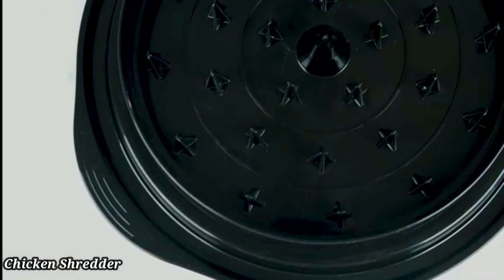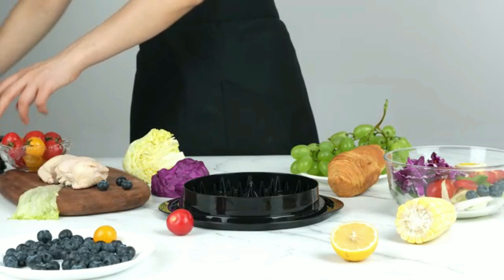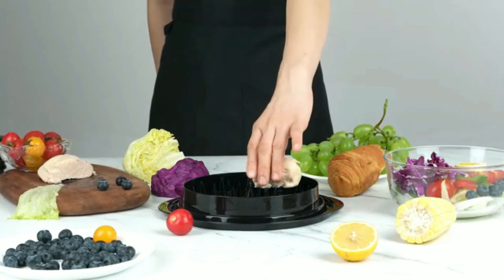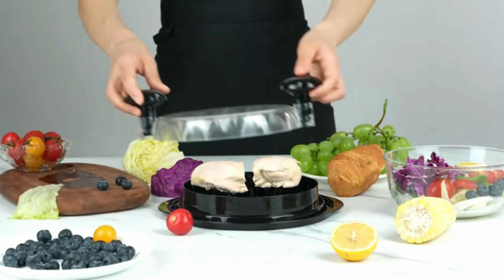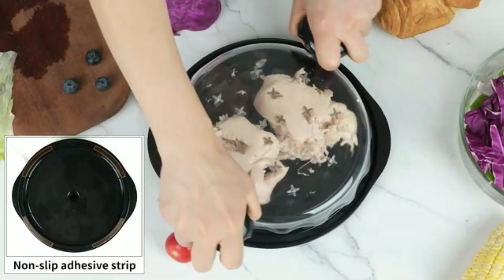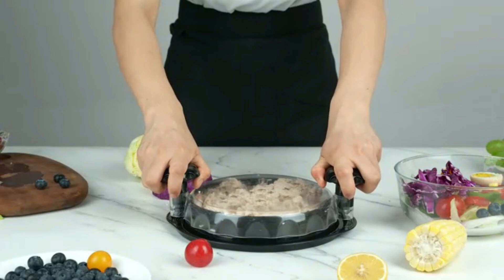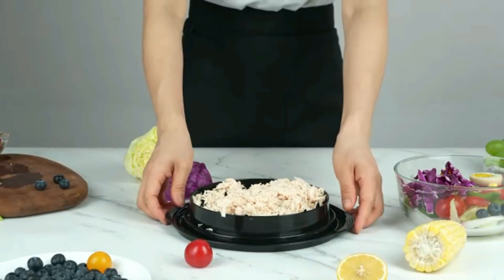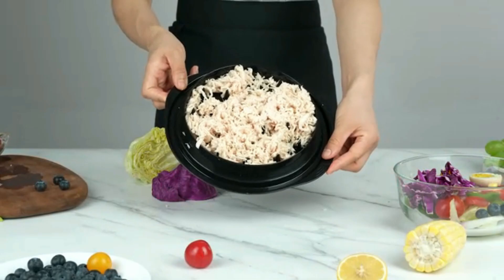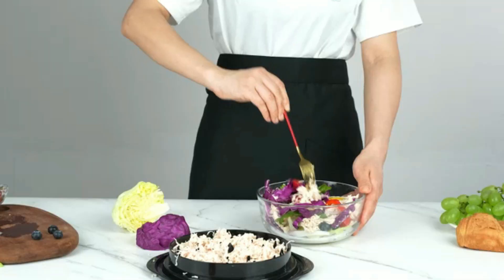Chicken Shredder. The Chicken Shredder Tool Twist, a large TENS Pro Meat Shredder, is designed to make shredding chicken breasts and other meats quick and effortless. Its unique twist action design shreds meat evenly in seconds, saving you time and effort in the kitchen. Made from durable, food-grade materials, it's safe to use and easy to clean. Whether you're preparing pulled chicken for tacos, sandwiches, or salads, this tool ensures consistent results with minimal mess.